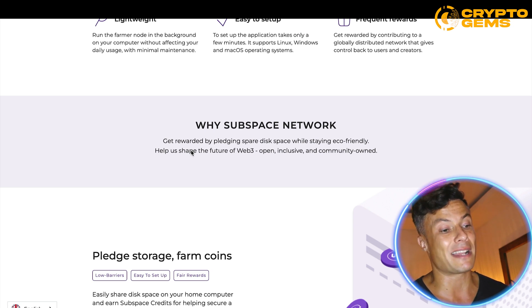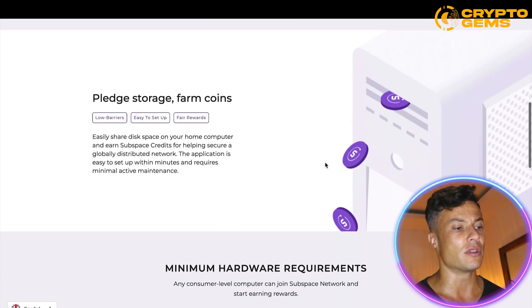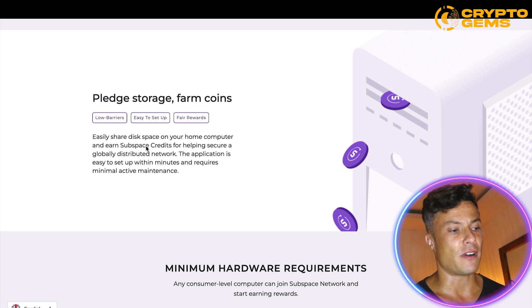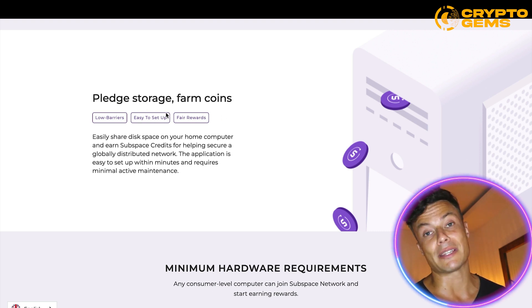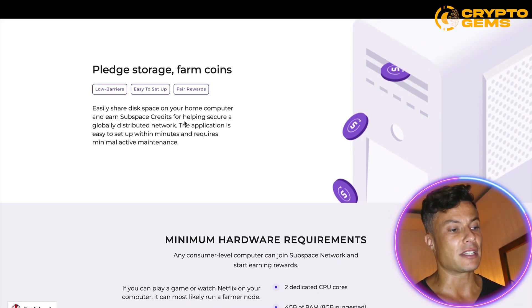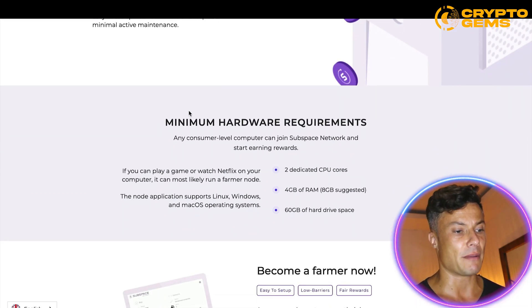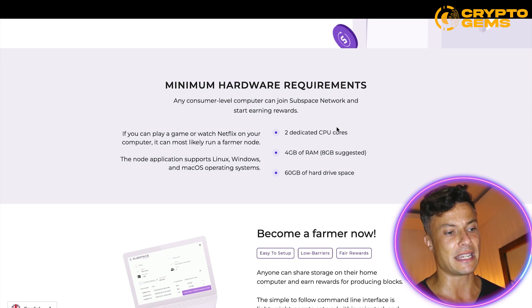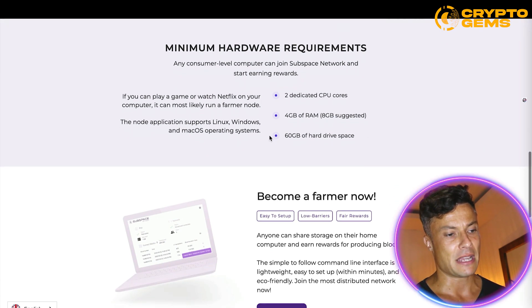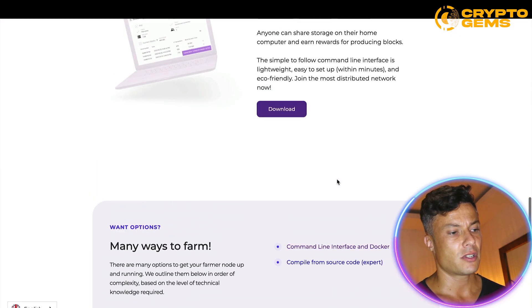With the Subspace Network you can get rewards by pledging spare disk space while staying eco-friendly, helping to shape the future of Web3 — open, inclusive, and community owned. You can pledge storage and farm coins by sharing disk space on your home computer and earn Subspace credits. The minimum hardware requirements are two dedicated CPU cores, four gigabytes of RAM, and 60 gigabytes of hard drive space — basically if you can play a game or watch Netflix on your computer, you're good to go.